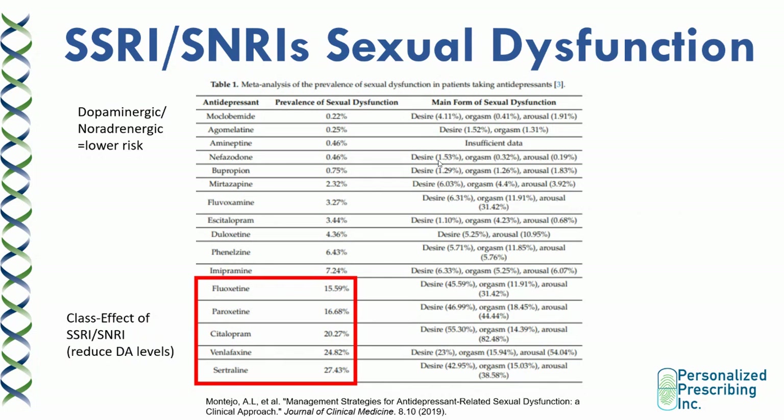Sexual dysfunction is another important side effect that can result in non-adherence. It is a class effect of SSRIs and SNRIs because these drugs reduce dopamine levels — high serotonin tends to depress dopaminergic pathways. The highest risk drugs are the highly serotonergic ones, including citalopram and sertraline, as well as paroxetine, fluoxetine, and SNRIs such as venlafaxine. The risk is much lower with dopaminergic and noradrenergic antidepressants. Interestingly, even though citalopram has a prevalence of sexual dysfunction as high as 20%, escitalopram has a prevalence of just 3%, so switching from citalopram to escitalopram can drastically reduce this risk.